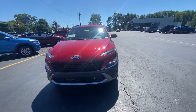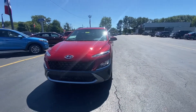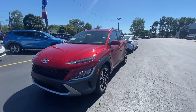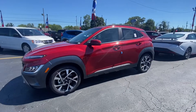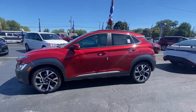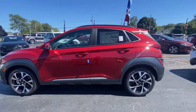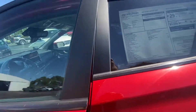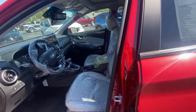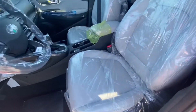Hello, this is Emily with Victory Automotive in Jefferson. I wanted to give you a quick update — we just got in a new Hyundai Kona Limited. This is all-wheel drive. Give you a quick look around the side. It's still dirty because it just got dropped off, but with the Limited you do have the leather interior.